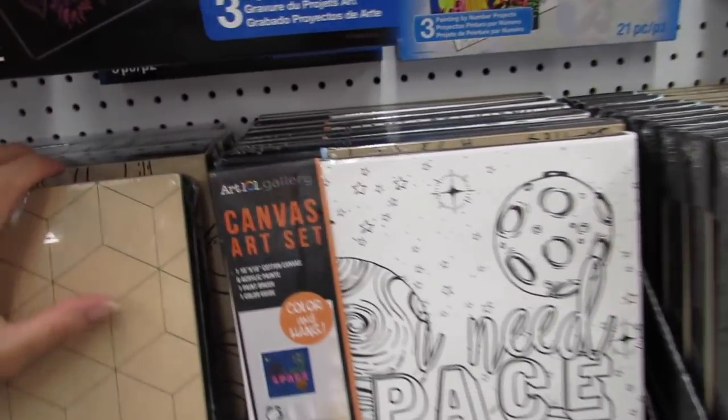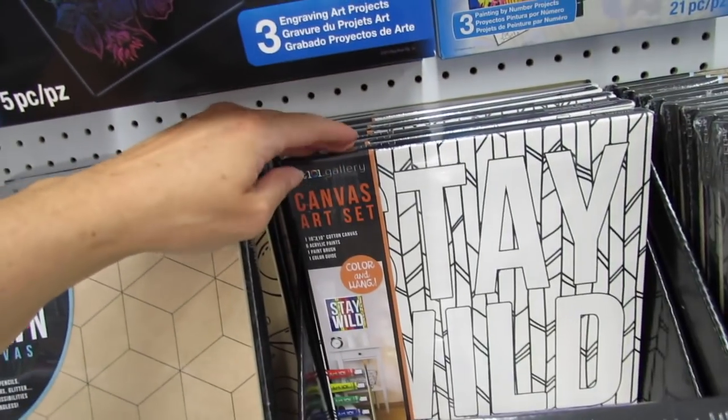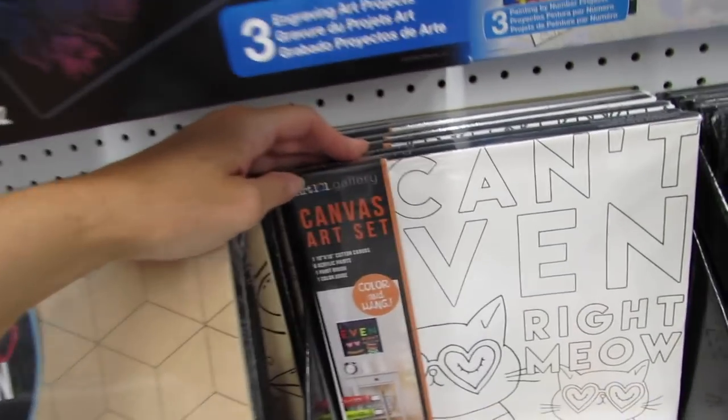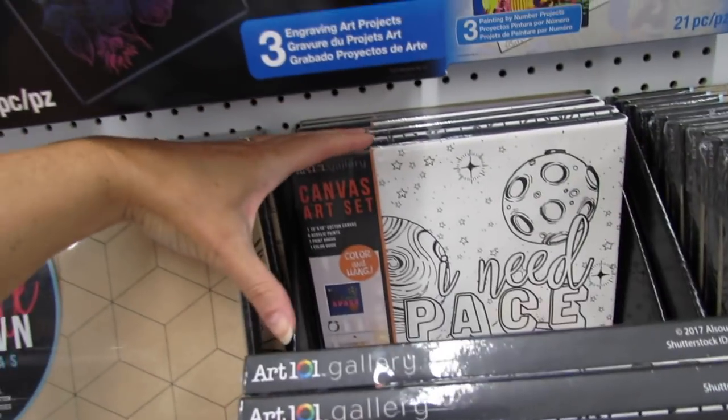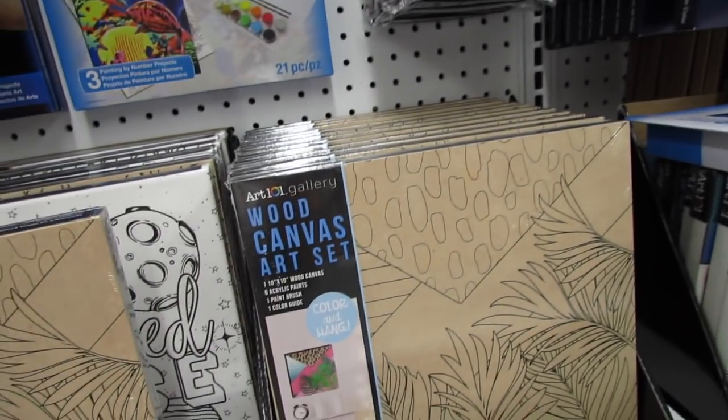We have one that says 'I Need Space,' 'You Are a Gem,' 'Stay Wild,' and 'I Can't Even Meow.' These are awesome — it gives you a little sample right here. These would be really nice gifts.